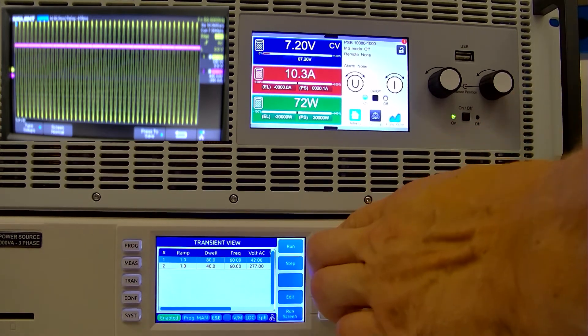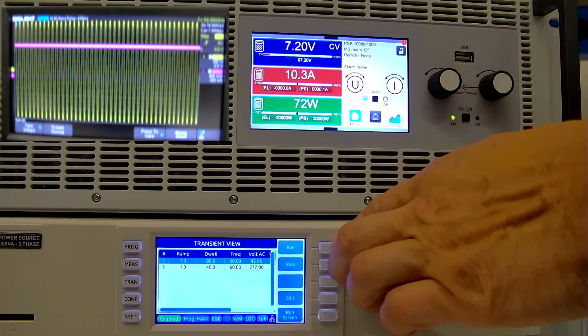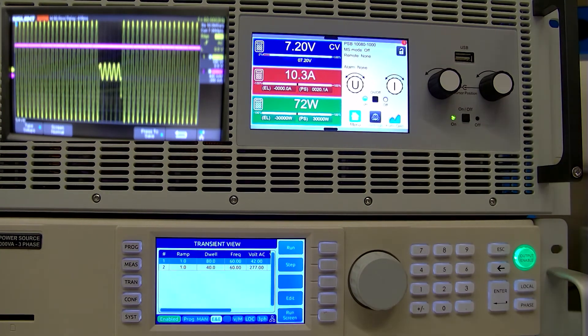Saw a quick one there, and we're going to do it one more time. I paused the scope there. You can see clearly that for about four and a half cycles or so, we've dropped the voltage down to about 15% of nominal. And you can see that the pink line shows that the product continues to ride through that event.